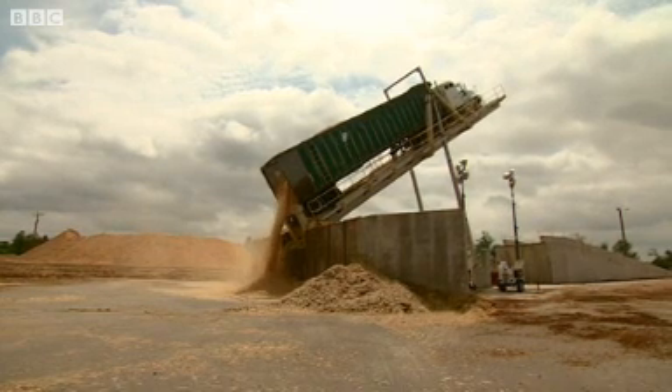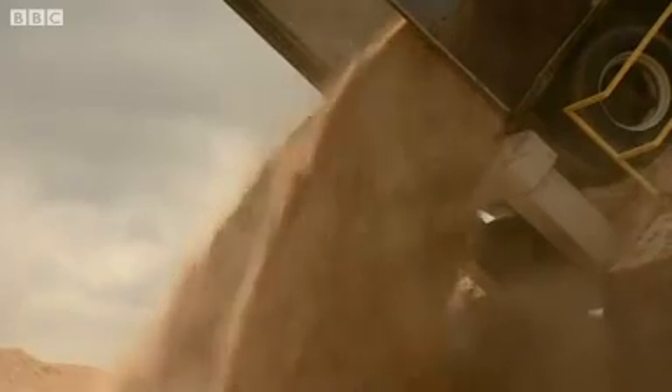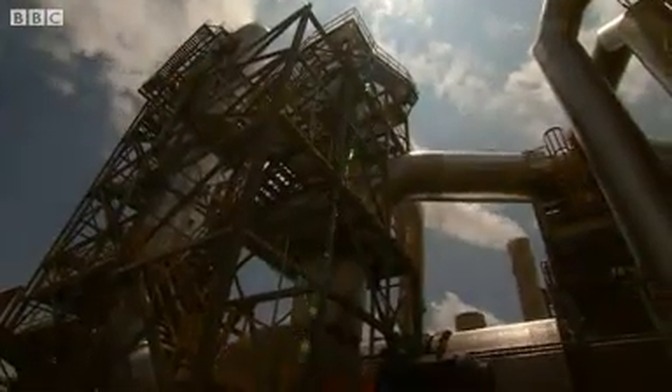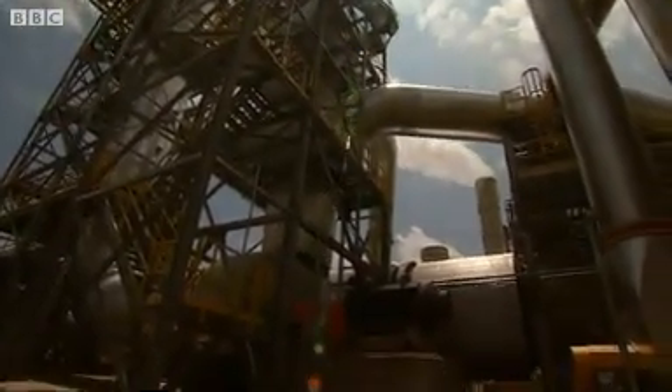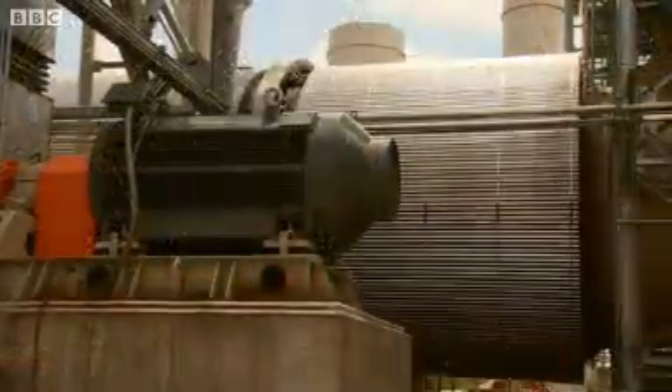The wood chips are going to get mixed in with sawdust from a sawmill, thanks to this extraordinary machine. The chips and the sawdust mixed together get fed into this piece of equipment, which looks like a giant washing machine drum.